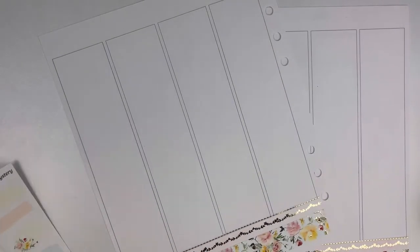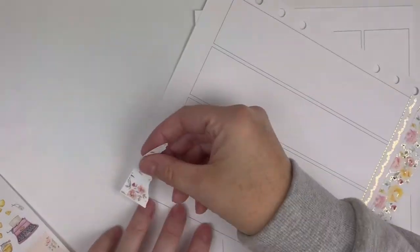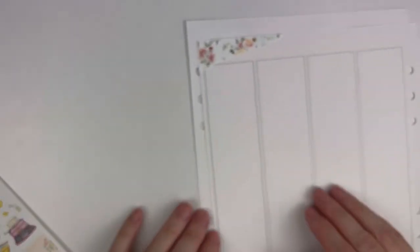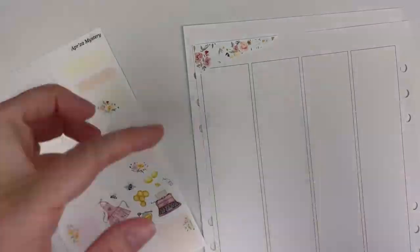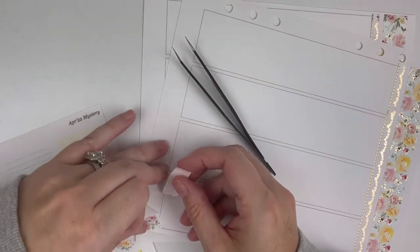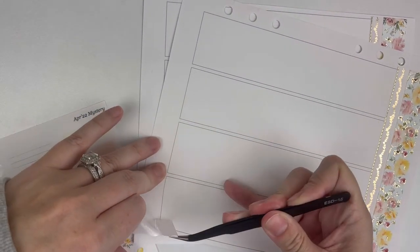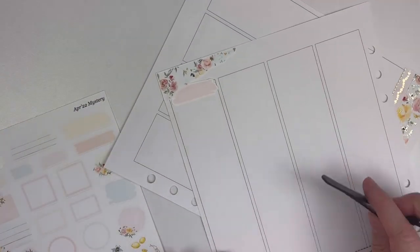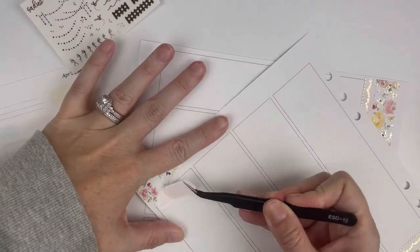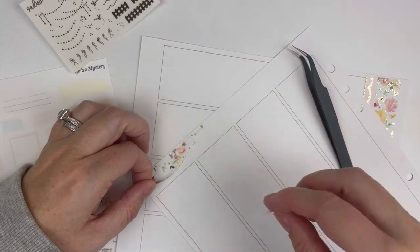For the bottom washi I used what came with the kit, and on top of that I used a long washi strip with what I think was called dash lines or dotted lines — it kind of looks like a bee trail to me, so I pulled that in to go on top of that thin bottom washi strip. This is a really long video — it's like a 58-minute plan with me — so hopefully you enjoy long plan with me's. At the top I knew I wanted to do something a little different in my date cover area.